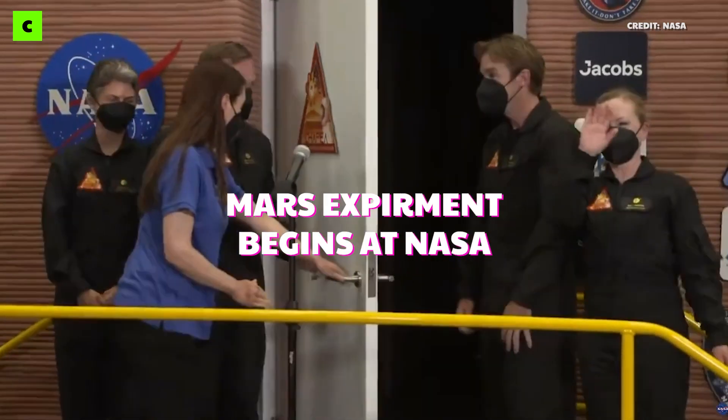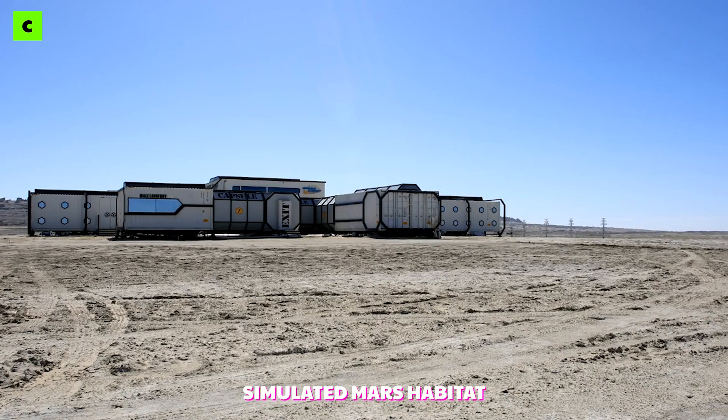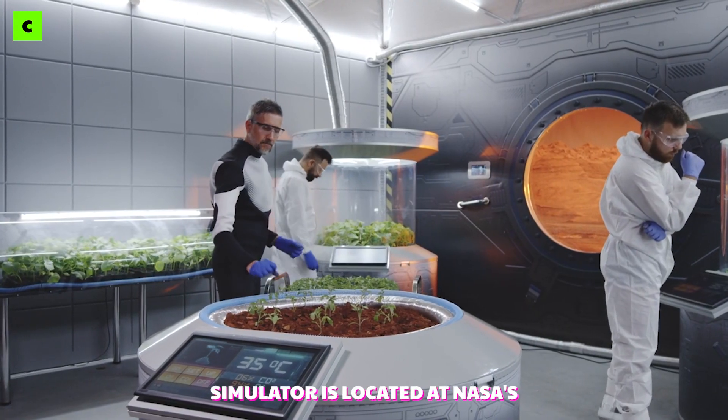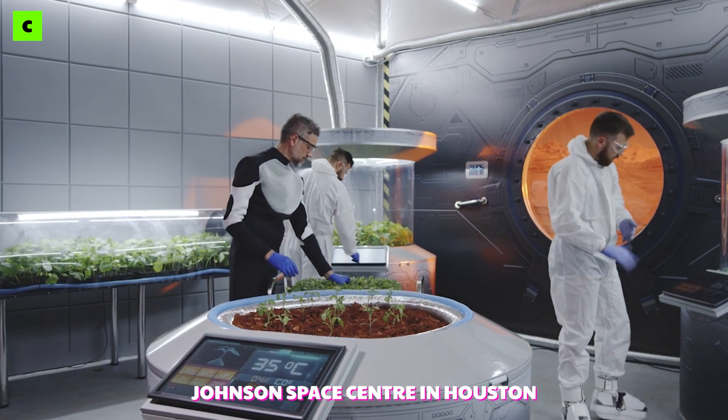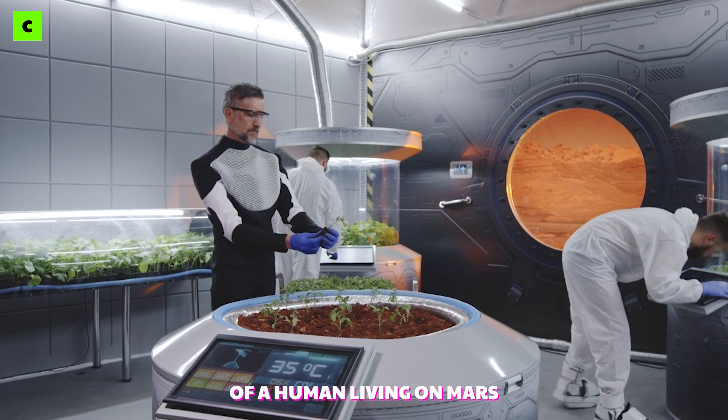Four volunteers are going to be living on Mars for the next 378 days. Well, it's a 3D-printed simulated Mars habitat, but it's the same thing, right? This Mars simulator is located at NASA's Johnson Space Center in Houston and will be used over the next year to learn more about the challenges of a human living on Mars.